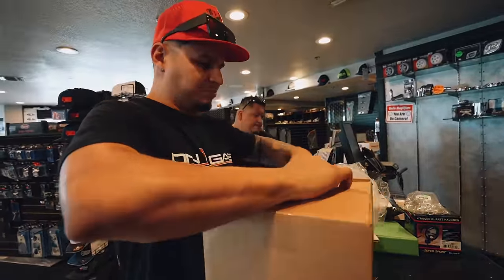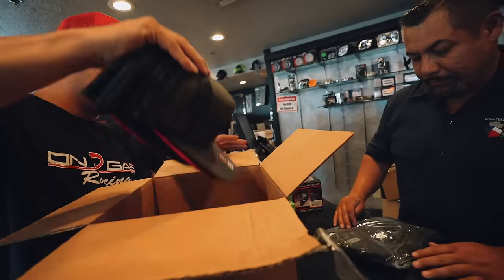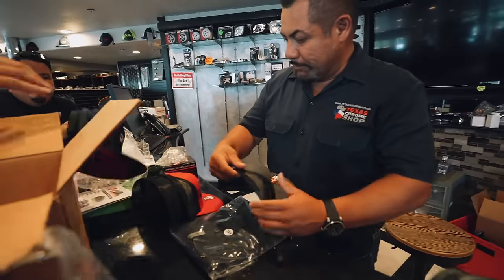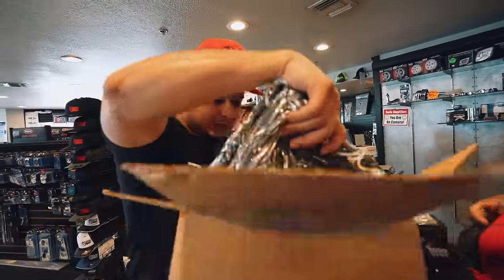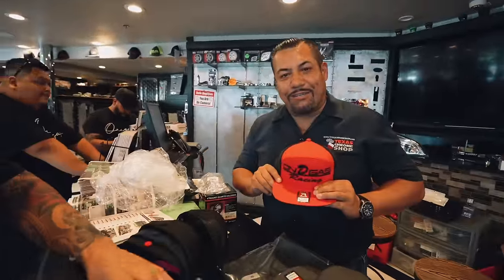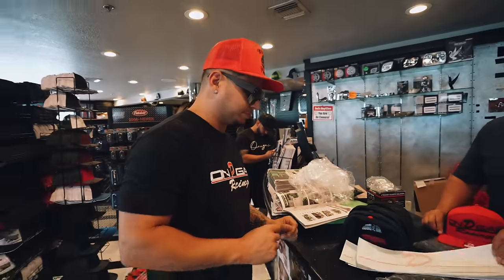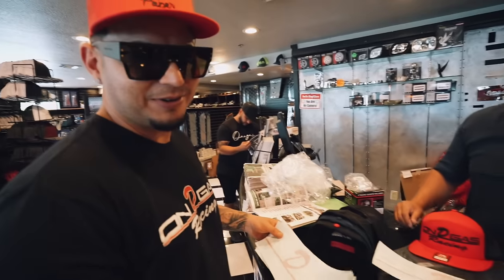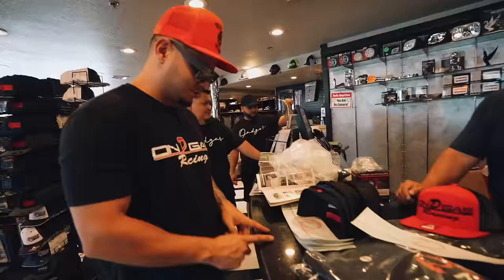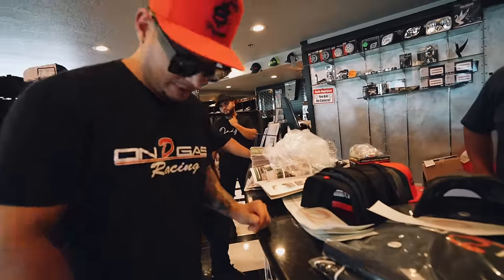I brought some merchandise — some On The Gas 2X and Excel stuff. Some nice hats, different colors — black, blue. So for the people here at the shop, it's going to be On The Gas Racing. Just some goodies for the workers. What's crazy, bro — I go all over San Antonio and I see the sticker on the back of trucks. We got fans everywhere — San Antonio, Houston, Dallas, California, Colorado, Vegas, New Mexico. We're teaming up with some guys and we're going to start doing shows in Vegas and Cali, and we're doing one in Atlanta September 3rd.